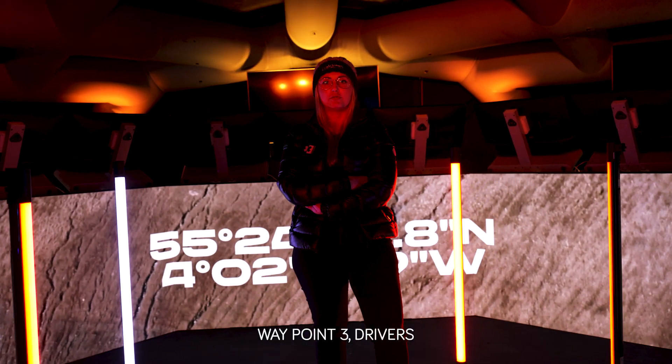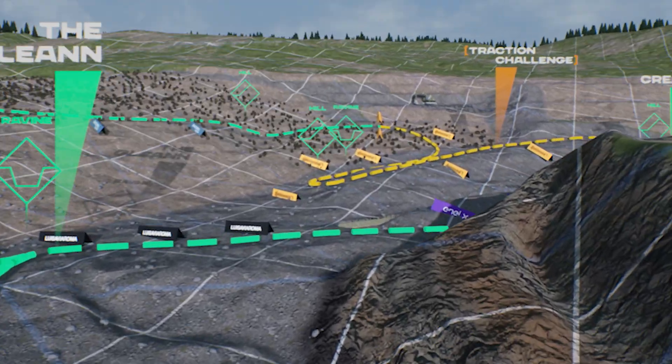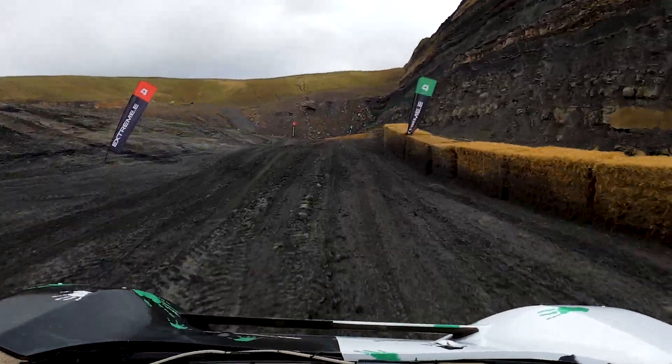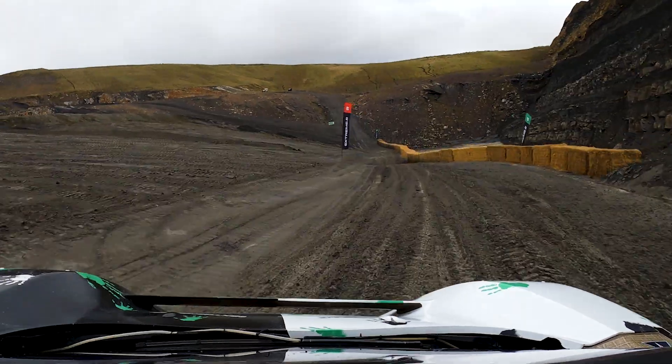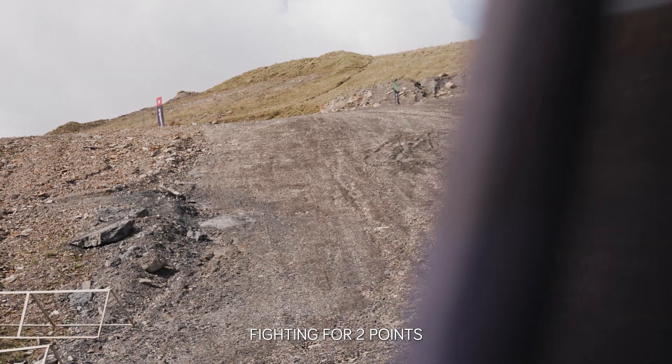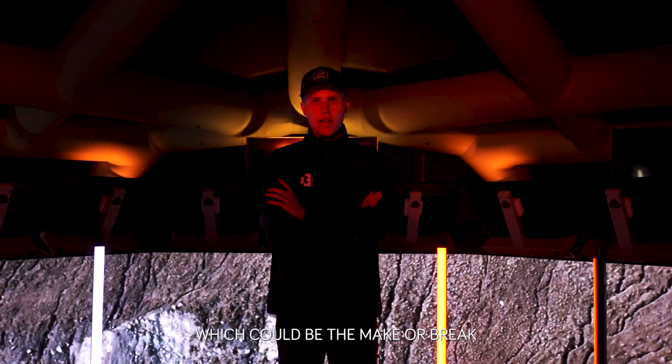Waypoint 3 — drivers will fight through this narrow section. The Continental Traction Challenge runs between waypoints 6 and 12, fighting for 2 points which could be the make or break.